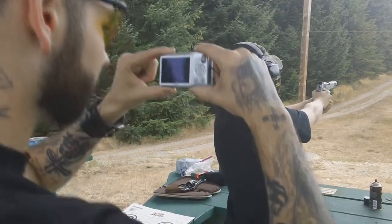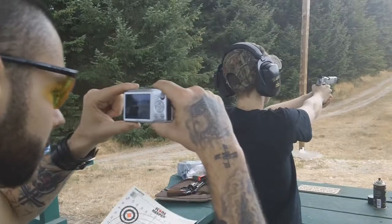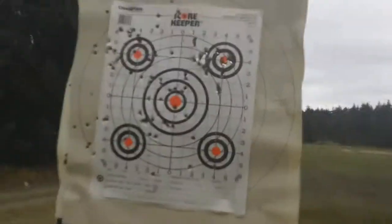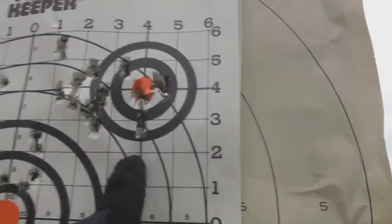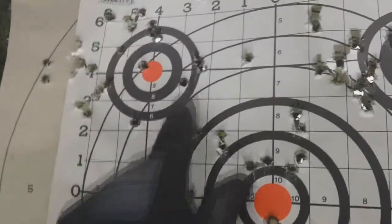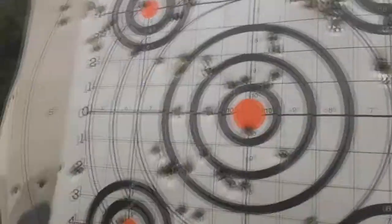Here we go. Wow, we tore the hell out of this one. Oh yeah. That's my first two or three magazines — that's you. Pretty good. That's my last one and then this is River.